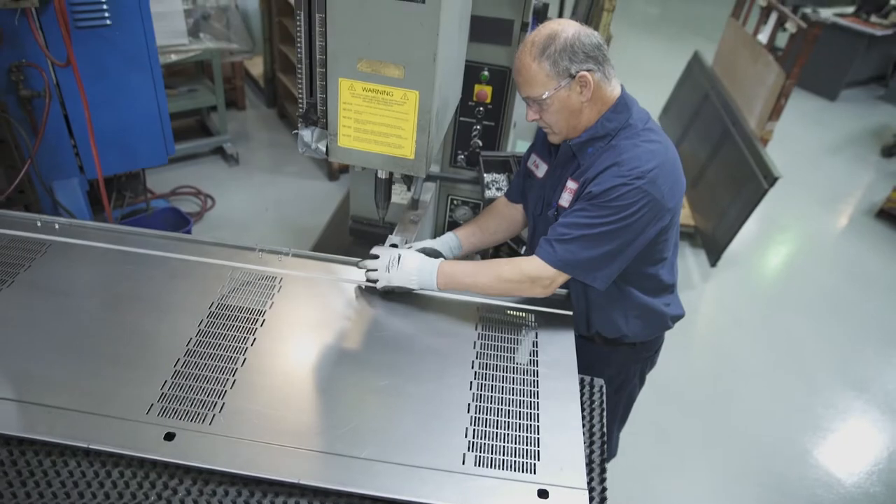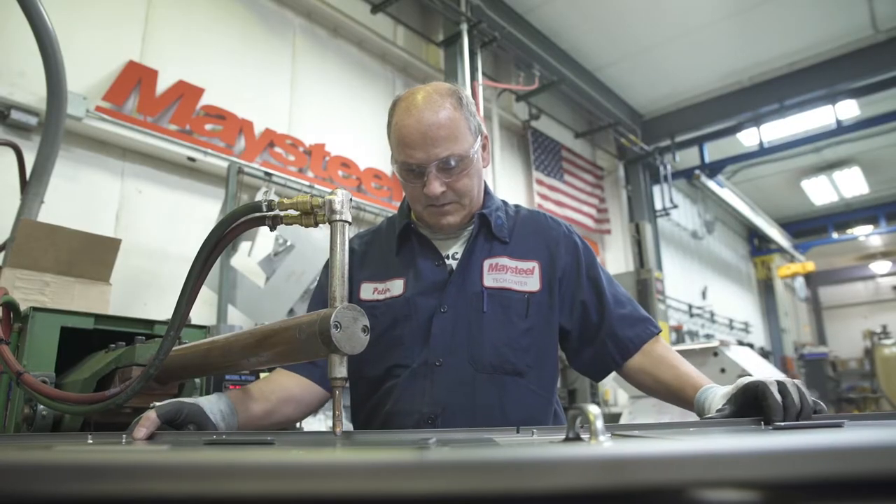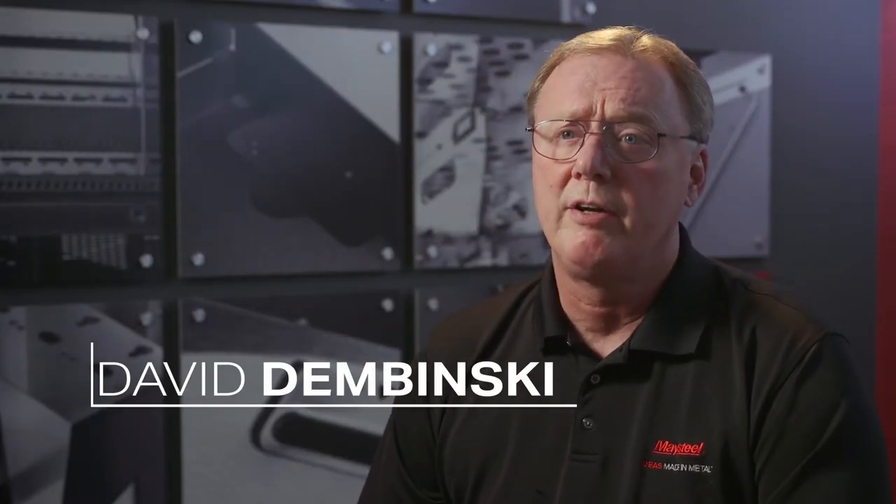What stands out and separates Maysteel from our competitors is our factory within a factory — the Innovation Center. All of the equipment in the Innovation Center is identical to the production equipment in the plant. It is solely dedicated for design and development.